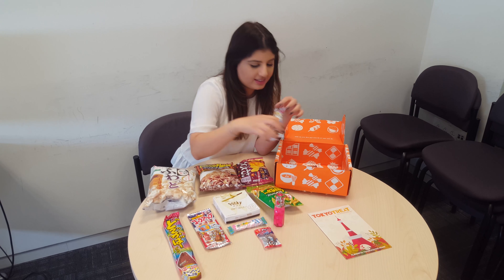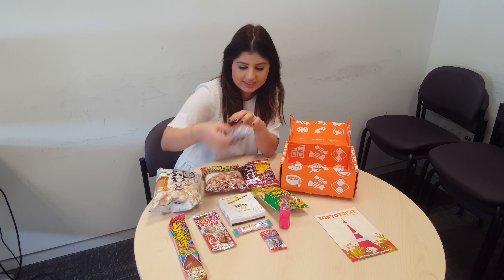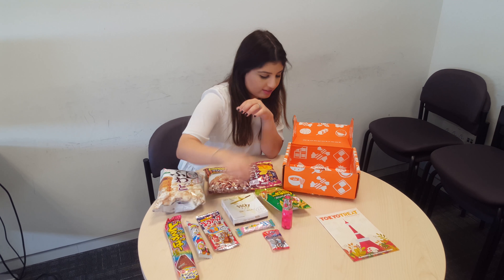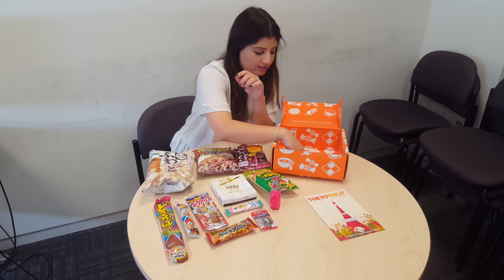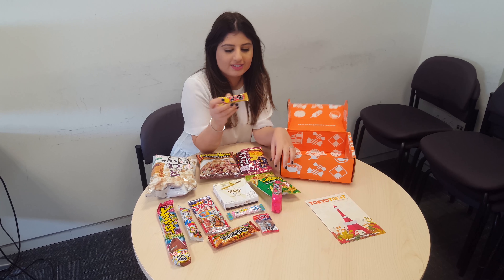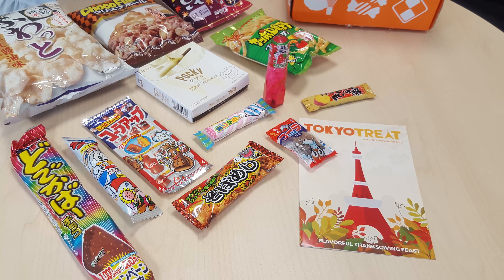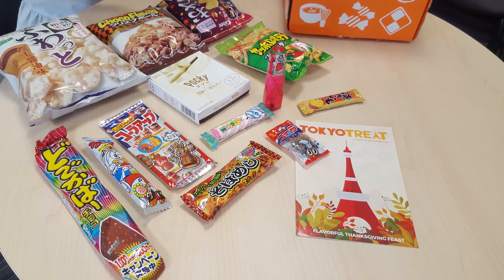So if you like fun and candy like me, this is a pretty sweet deal! Thanks for watching! See you next time! Bye!